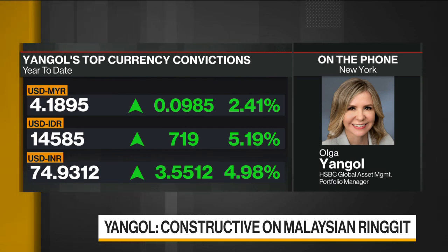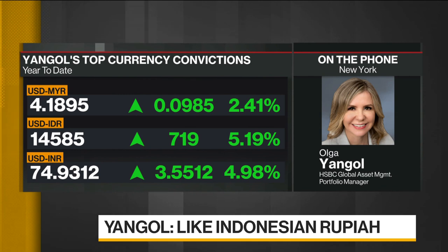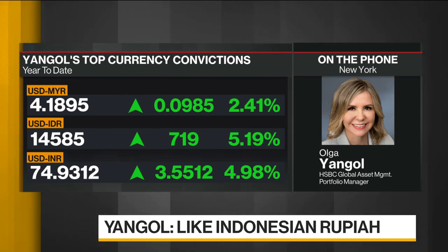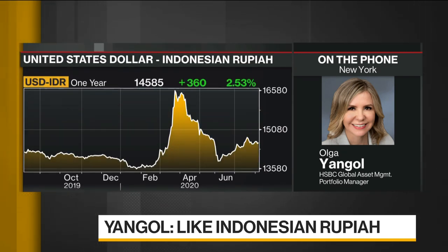In the case of Indonesian Rupiah, we're seeing an increase in virus cases, and that certainly is a concern. However, Bank Indonesia still has space to cut rates, and there's only 20% of the fiscal package that's been approved that's been used. It's one of the highest carry currencies in our universe, and it's considered a high beta currency, so it should outperform in a weak dollar scenario.